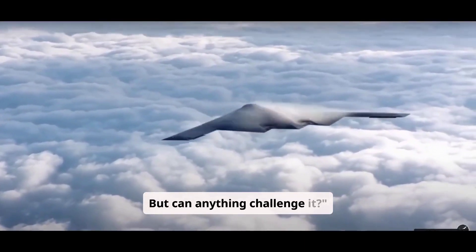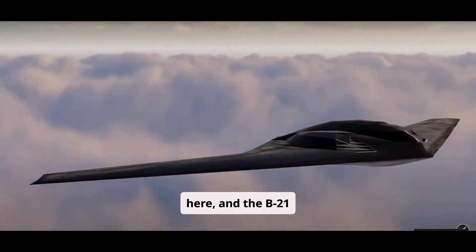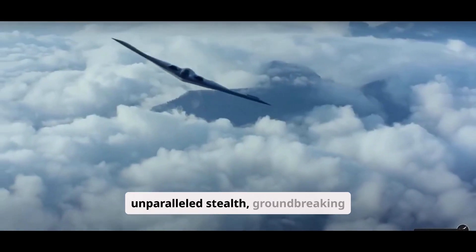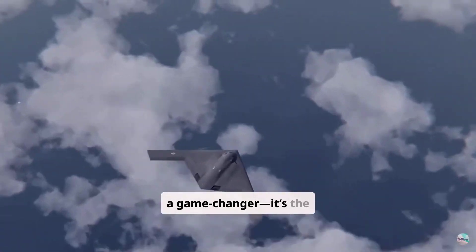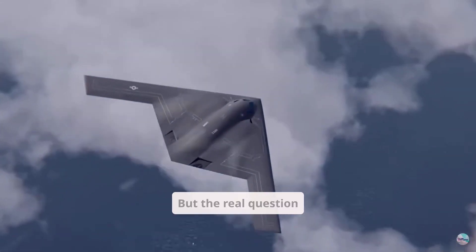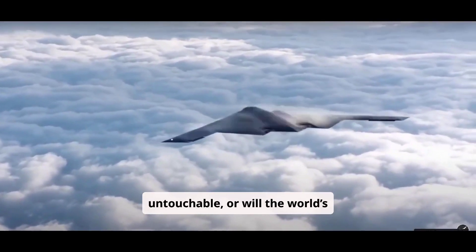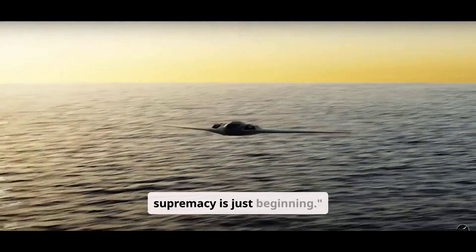But can anything challenge it? The future of air warfare is here, and the B-21 Raider leads the charge. With its unparalleled stealth, groundbreaking technology, and unmatched versatility, it's not just a game-changer, it's the future of aerial dominance. Will it remain untouchable, or will the world's superpowers catch up? The race for air supremacy is just beginning.